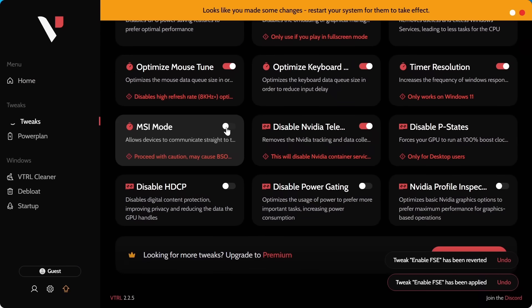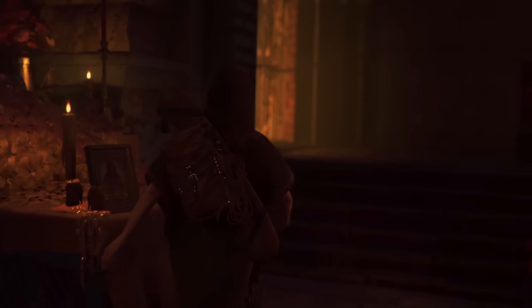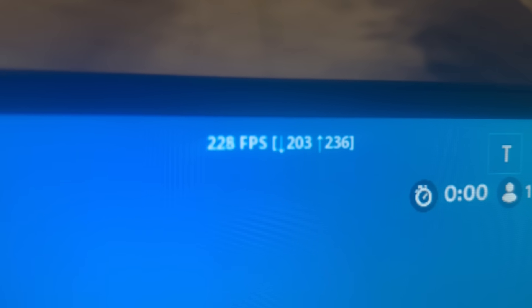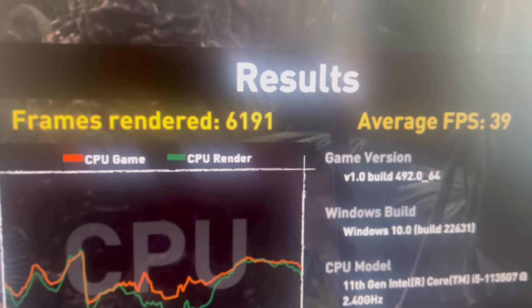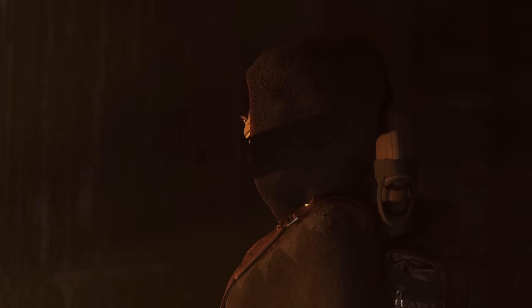At this point I just decided to apply every single optimization completely mindlessly and see what happens — because what could possibly go wrong? So even though Fortnite is becoming more and more playable, Shadow of the Tomb Raider just refuses to gain even one more FPS. We managed to get below 40 FPS every single time, even after applying every single optimization that I know.